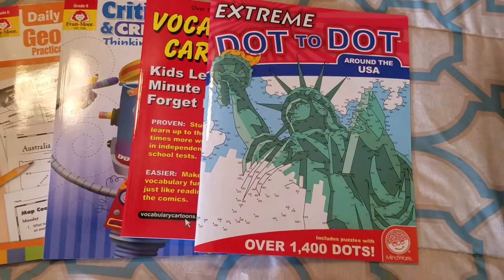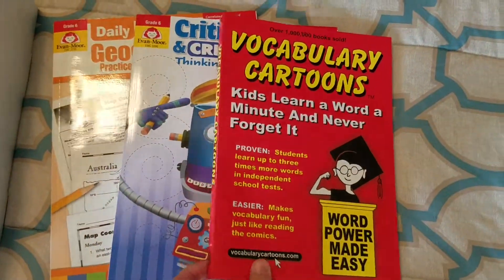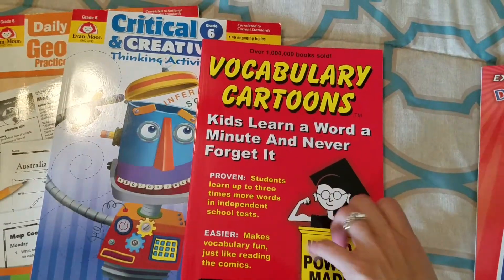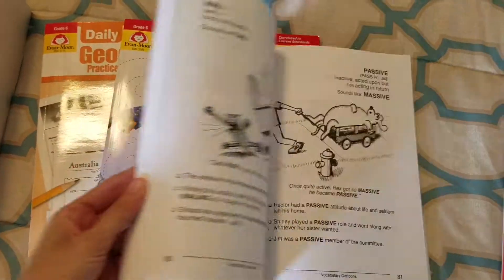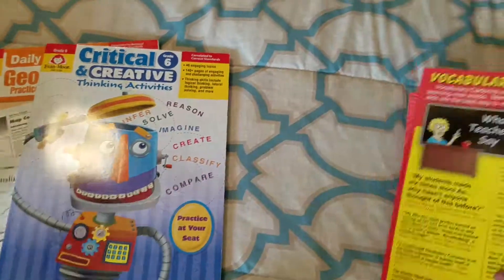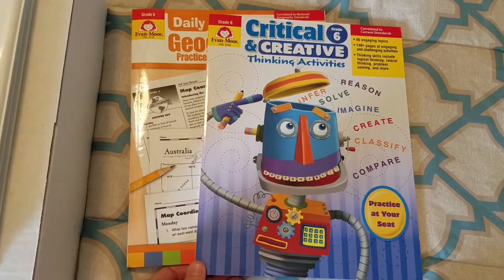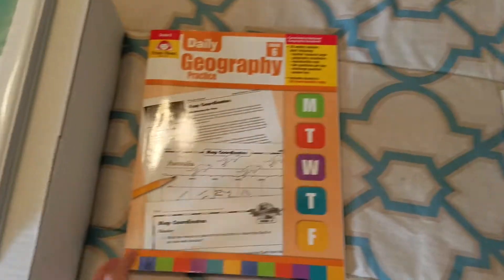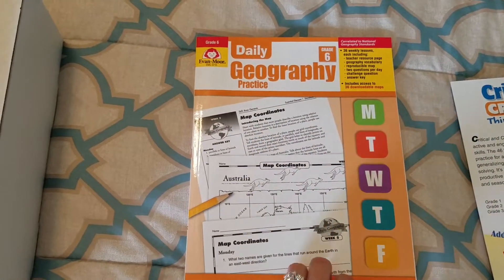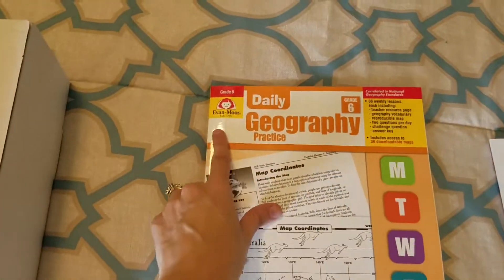Just some fun things: Extreme Dot to Dot, just something fun to do on Fridays. Vocabulary Cartoons to help with vocabulary — we'll do one a day. These use mnemonics, pictures, and rhyming to help remember vocab words. I also got him a logic book for critical and creative thinking, from Evan-Moor. And we'll also do a geography activity book on the side, since my son likes geography — also by Evan-Moor.